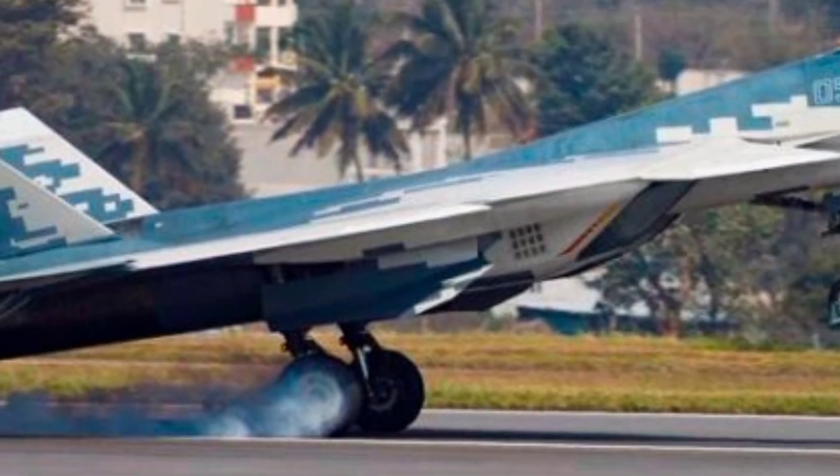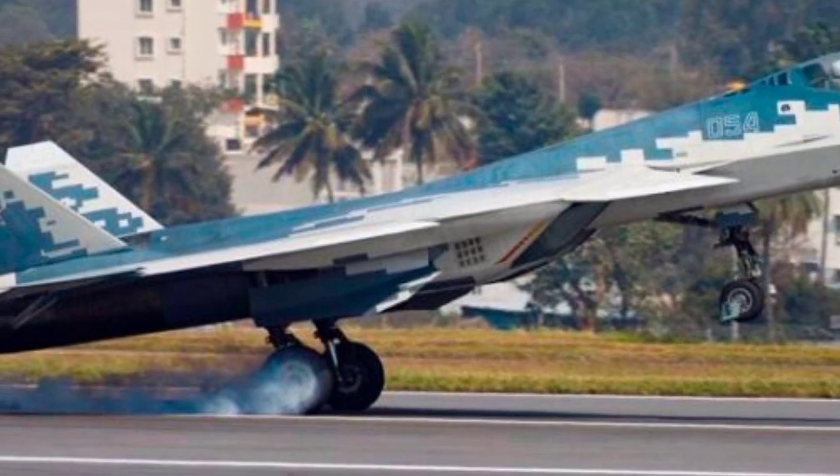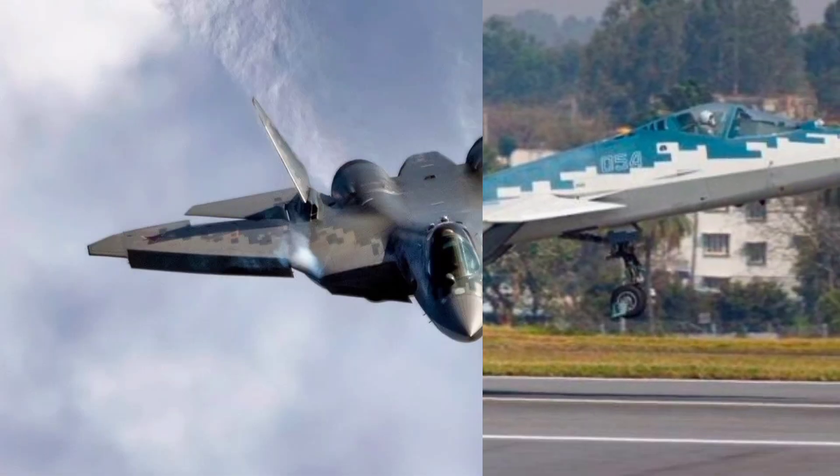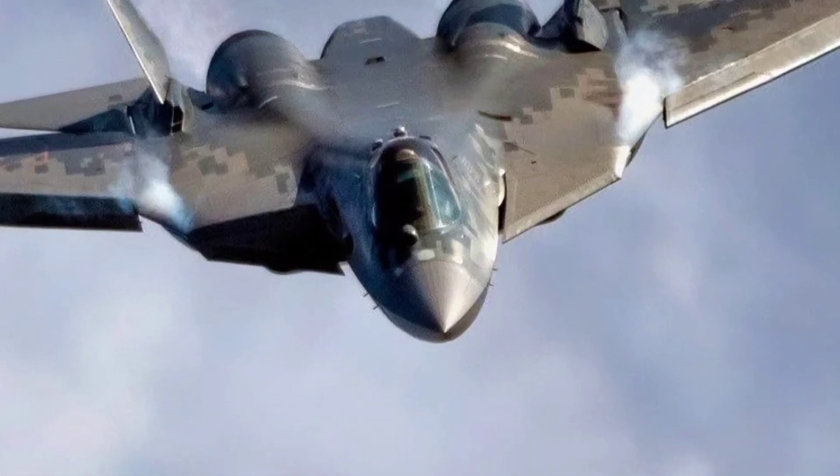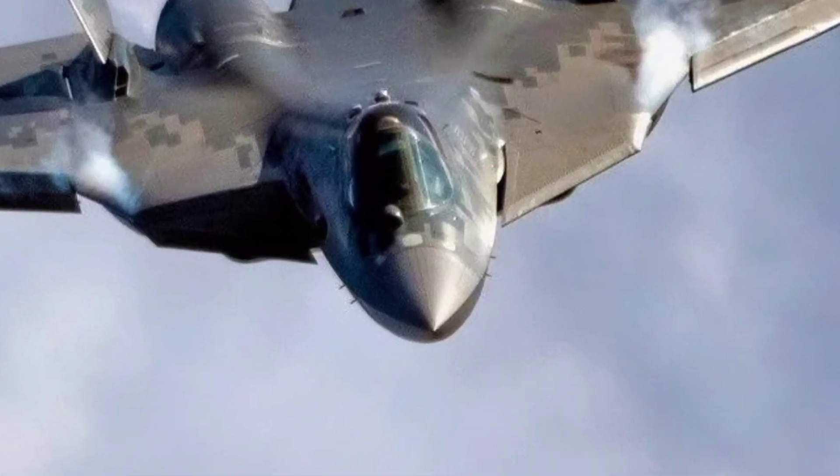The fighter's appeal lies not only in its performance, but also in its lower cost compared to Western fifth-generation jets, which makes it an attractive option for countries seeking advanced air power on a tighter budget.